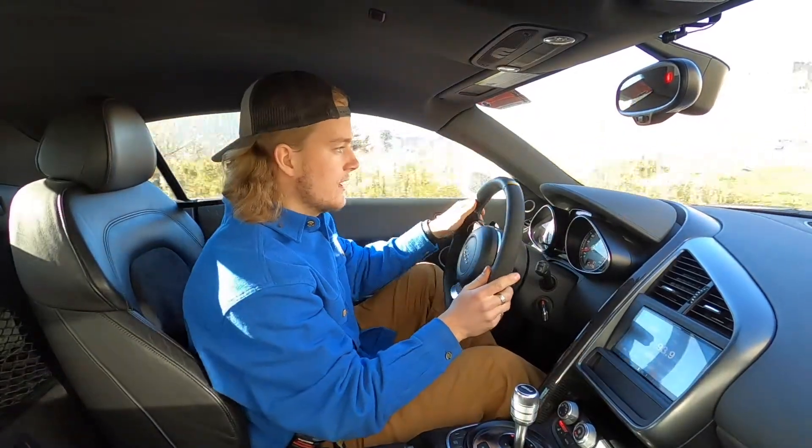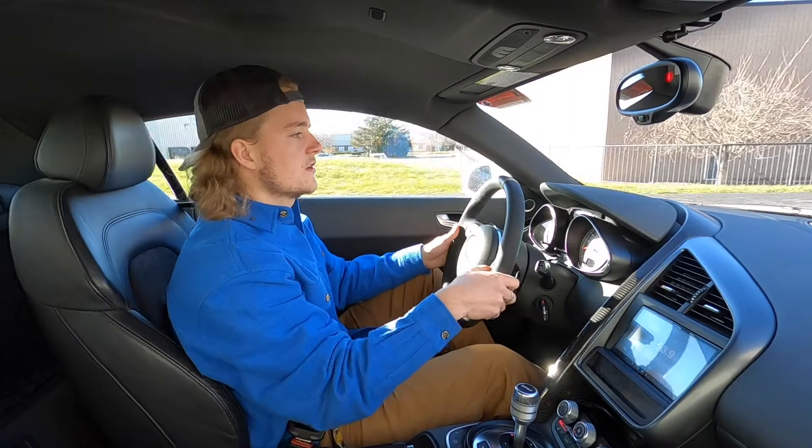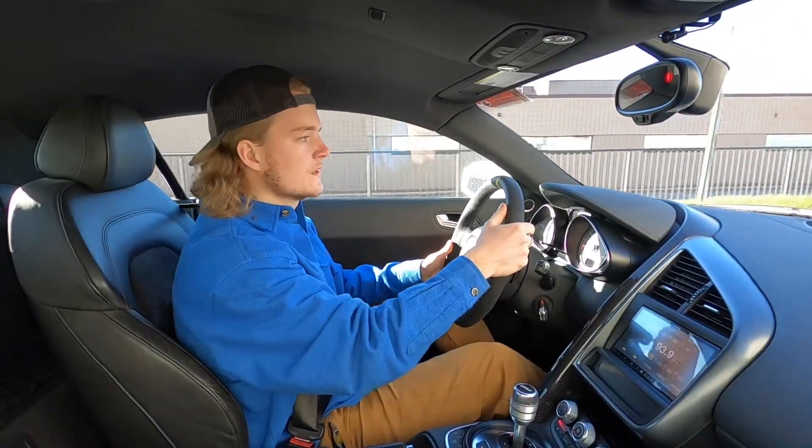How's it going, everyone? Steve here with the GR Auto Gallery, and today we're going to take this 2009 Audi R8 for a little test drive. We're just going to see how it goes down the road and make sure everything's working as it should.